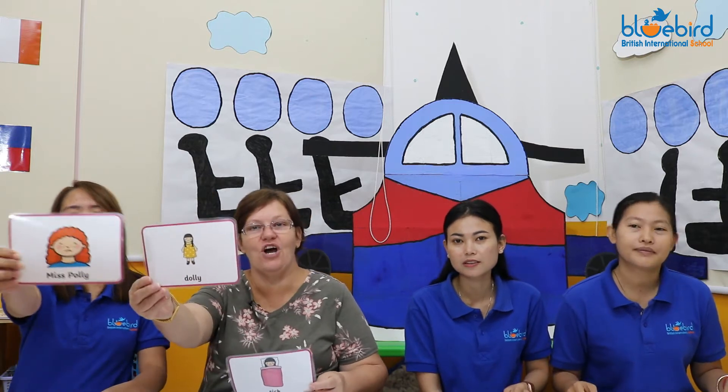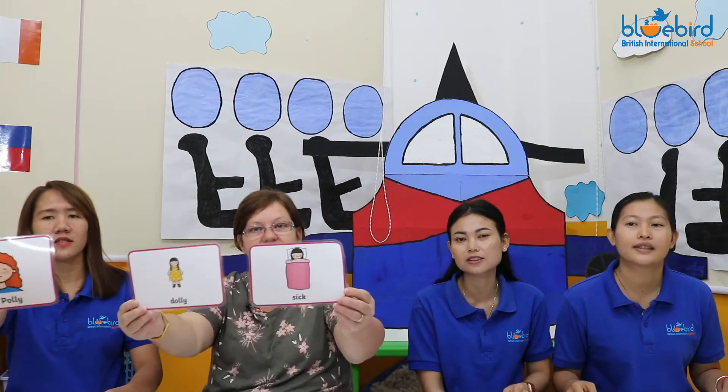Miss Polly had a dolly that was sick, sick, sick. She called for the doctor to come quick, quick, quick. The doctor came with his bag and his hat and he knocked on the door with a rattle tap tap. He looked at the dolly and he shook his head. He said Miss Polly put her straight to bed. He wrote on the paper for a pill, pill, pill and said I'll be back in the morning for my bill, bill, bill.